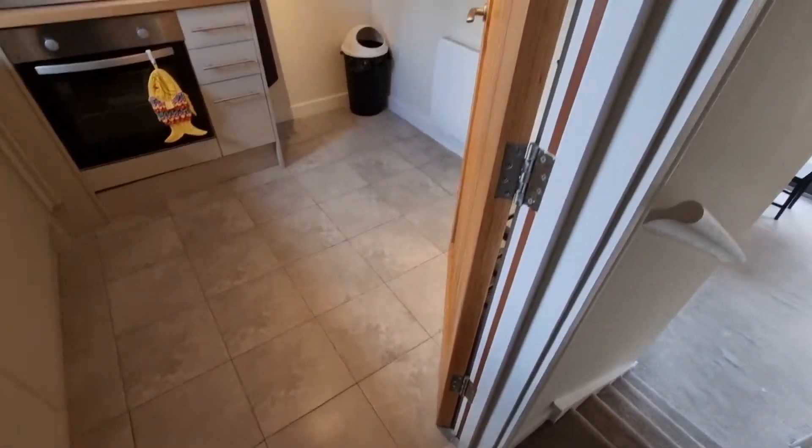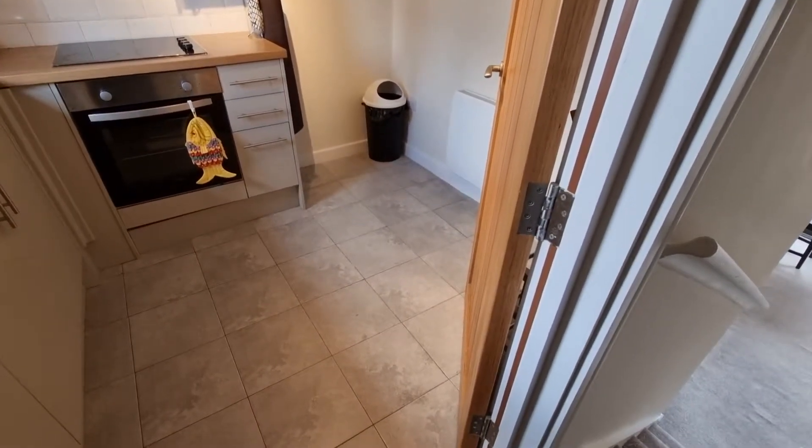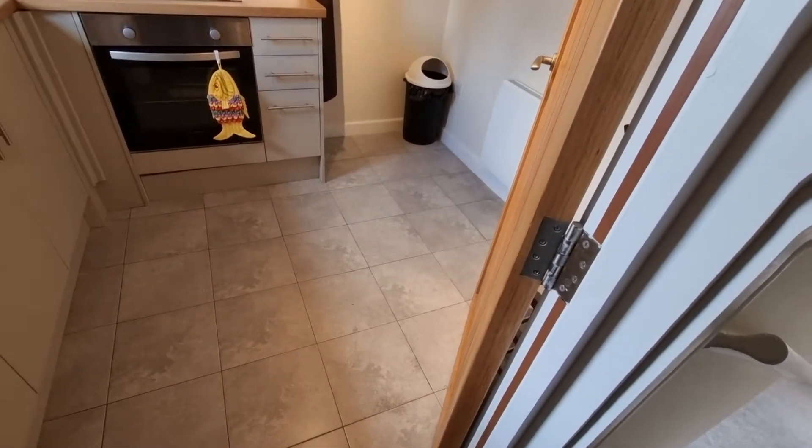Here we are at the one bedroom maisonette situated on the Morton Road in Buckingham, within short walking distance to the town centre and the university.